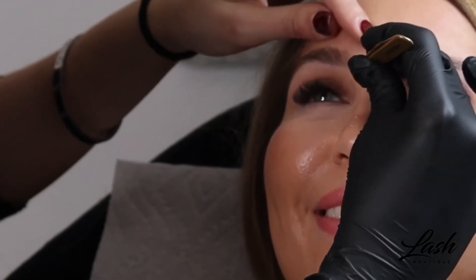So for your eyebrow design, we can use different techniques like threading, sugaring, waxing, tweezing, and trimming. For an eyebrow tint, we usually use either tint or henna, depending on your desired result.